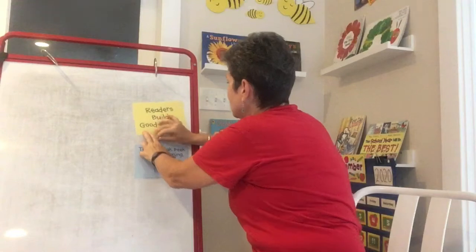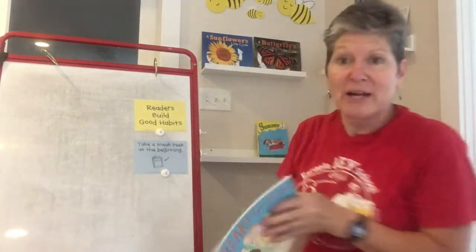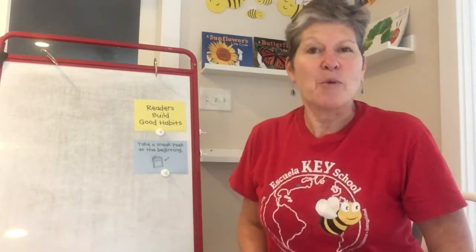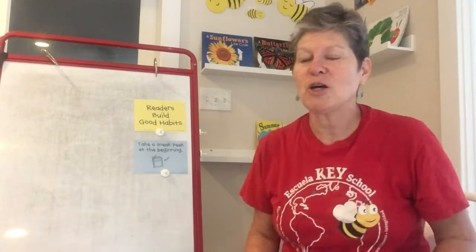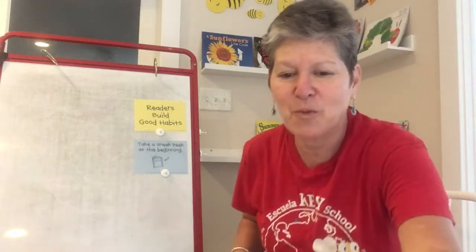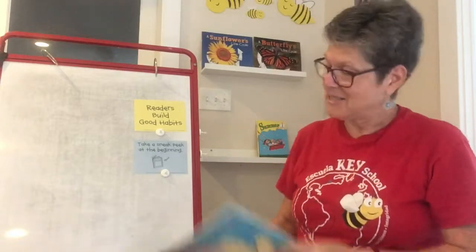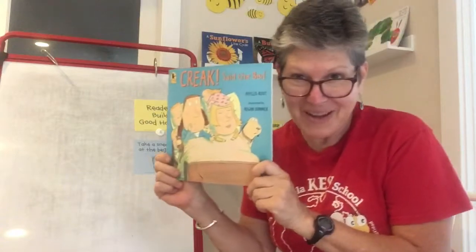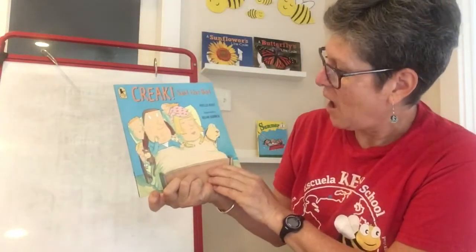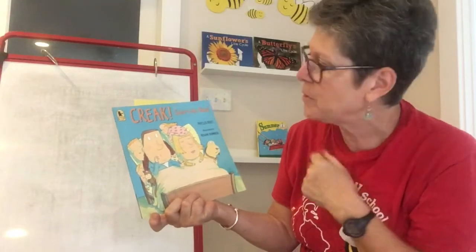What that means is, when I grab a book, do I just plunge in and start reading the book? No — I'm always careful to be sure that I take a sneak peek. That's a peek, a look at the cover to start with. So I'm going to read this book to you today, but I'm going to start off by taking a sneak peek. Some of you might recognize this from kindergarten. And before I even try to read the title, I'm going to sneak peek what I know.